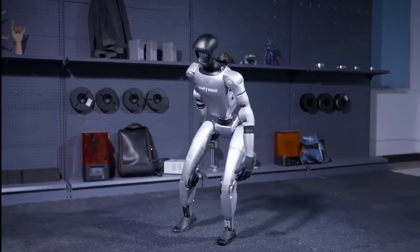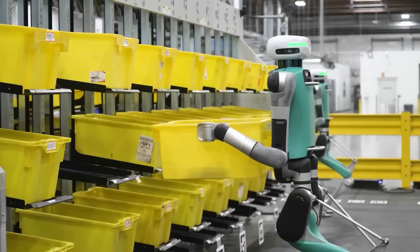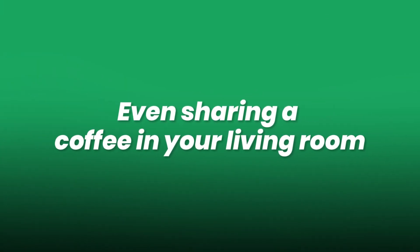Imagine a world where humanoid robots move among us not as science fiction, but as everyday collaborators — lifting heavy loads in factories, assisting in healthcare, exploring dangerous terrain, or even sharing a coffee in your living room.